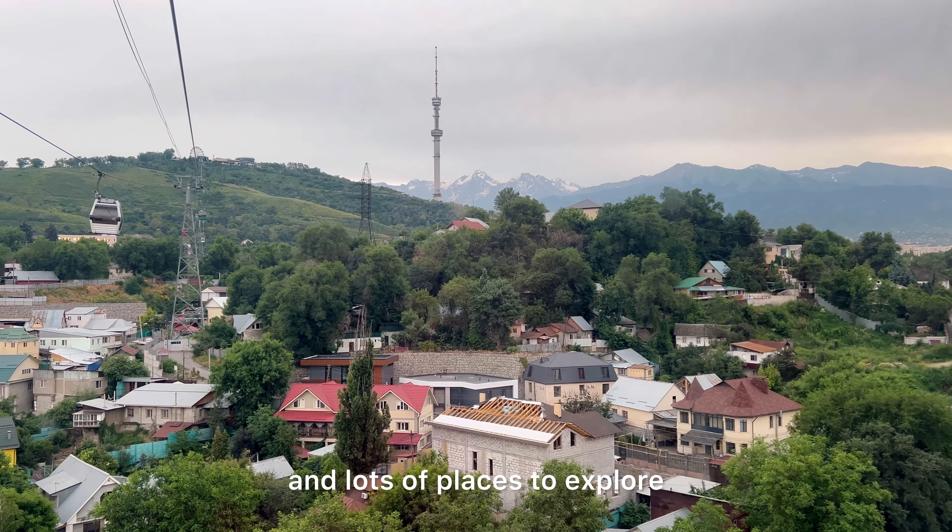After Kolsai Lake we headed to Charyn Canyon, which took about 2 hours. The landscape there is completely different and absolutely breathtaking — they even call it the Grand Canyon of Kazakhstan. We are at Charyn Canyon now and this place is incredible. The drive from Kolsai Lake was about 2 hours and the scenery all along the way was stunning — it kept changing, so it was really pretty. The canyon is about 154 kilometers long and some parts are also about 300 meters deep, with a river flowing right through it. There are a lot of different viewpoints and trails for hiking.